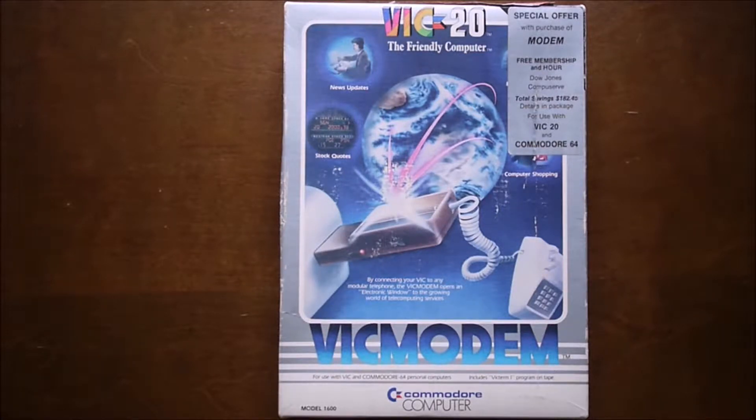The VIC-20 was released in 1981 for about $300, and the modem followed in March 1982 for approximately $110. This also works with the Commodore 64, which is what I own. I'm not sure if this is the original box — it may have been a reprint later, since the Commodore 64 released sometime in 1982, so they probably just reprinted the box to add the Commodore 64 to it. The manual is where I got the release date, and it seems unusual they would know that in the first printing, but I can't say for certain.